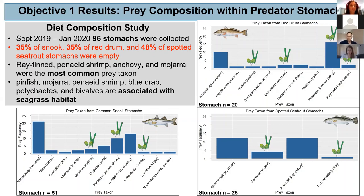I've marked the prey that tend to be associated with seagrass with seagrass blades on the graph. Overall, the most common prey taxa were Actinopterygii, penaeid shrimp, anchovies, and mojarra. Species found within the stomachs that tend to be associated with seagrass include pinfish, mojarra, penaeid shrimp, blue crabs, polychaetes, and bivalves.